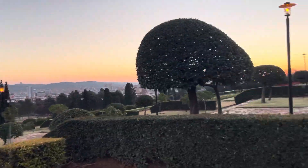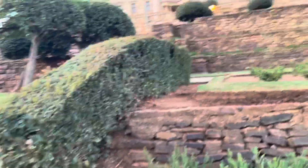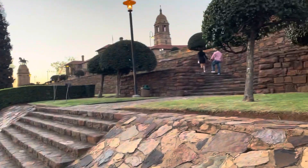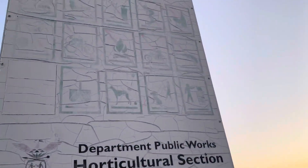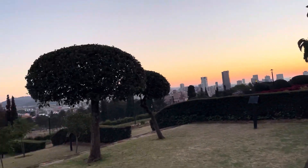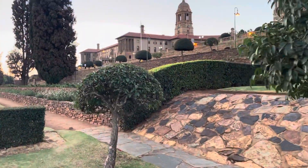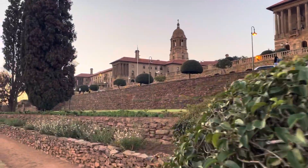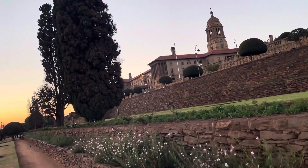Look at the city. The public is allowed here at the Union Building. This is the first wing, and now the second wing is there — the second wing of the Union Building.